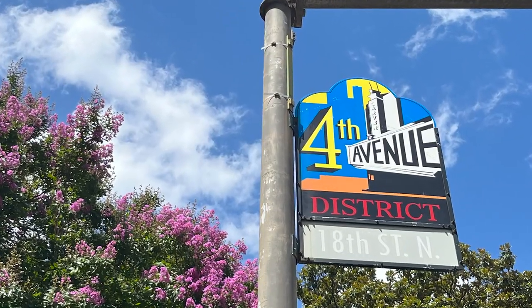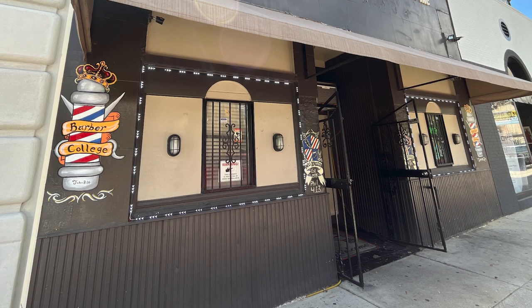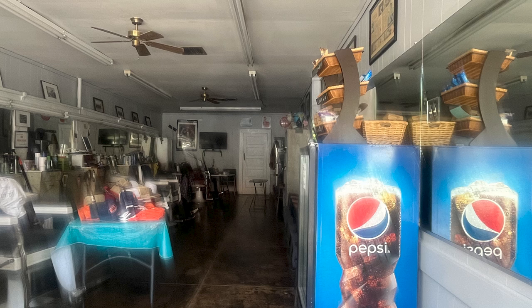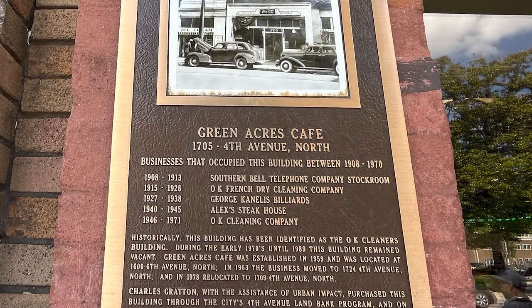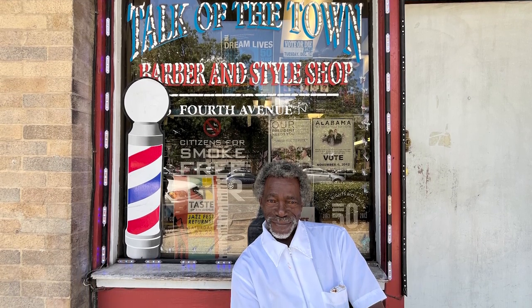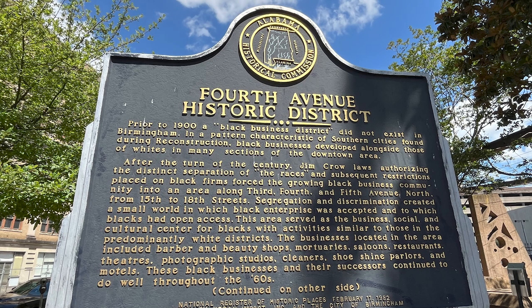Then we went on to the 4th Avenue District to see more sites, and we found the Alabama College of Barber Instruction Incorporated. We have a friend who's a barber. It's the Magic City Barbershop, a Jefferson County Historical Commission site. It was closed but I snuck a picture through the window. We also found a sign about the Green Acres Cafe — lots of different businesses have been at this location. And we met a gentleman who's a barber at Talk of the Town. He told us he's been a barber for over 40 years and that in 2019 haircuts were about $10 to $12, and now they're $20 to $30.